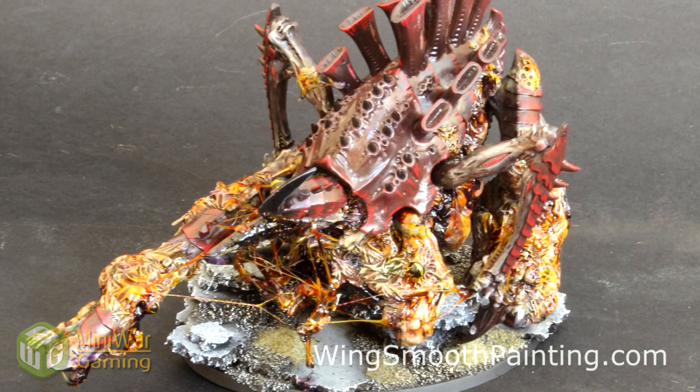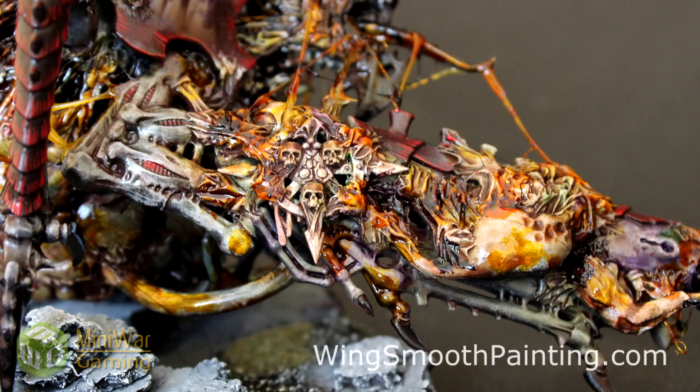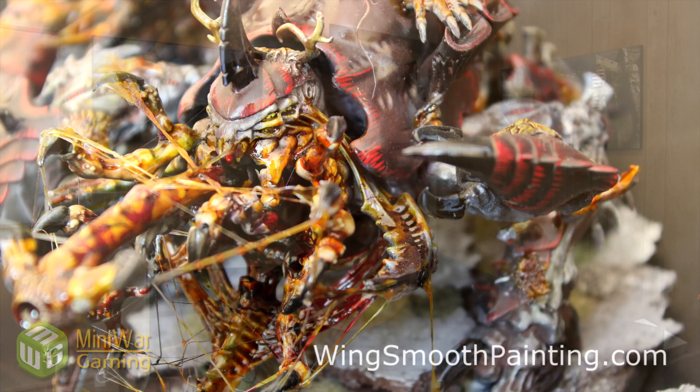Wing Smooth Painting is doing this giveaway, and all you have to do is click on the link in the video description below to go to the YouTube video where they talk about it. They'll give you the full details and all of the rules, but it's just totally free. One of the ways you enter the contest is simply by subscribing to their YouTube channel.